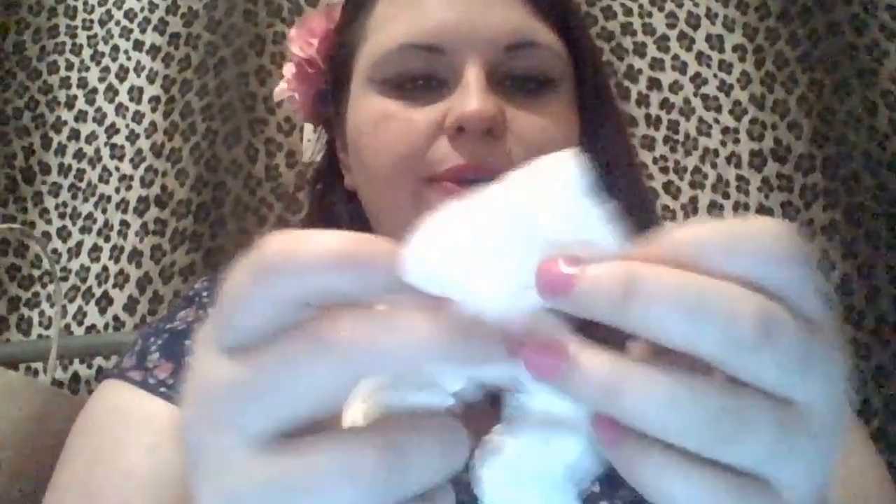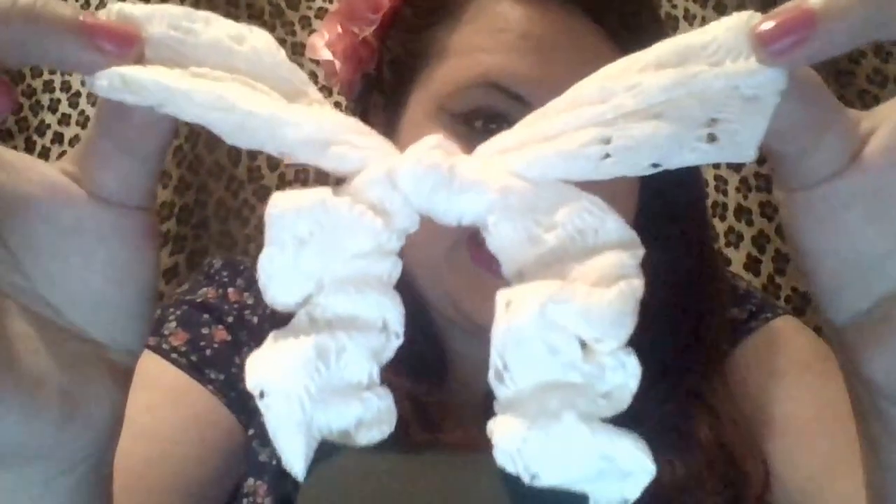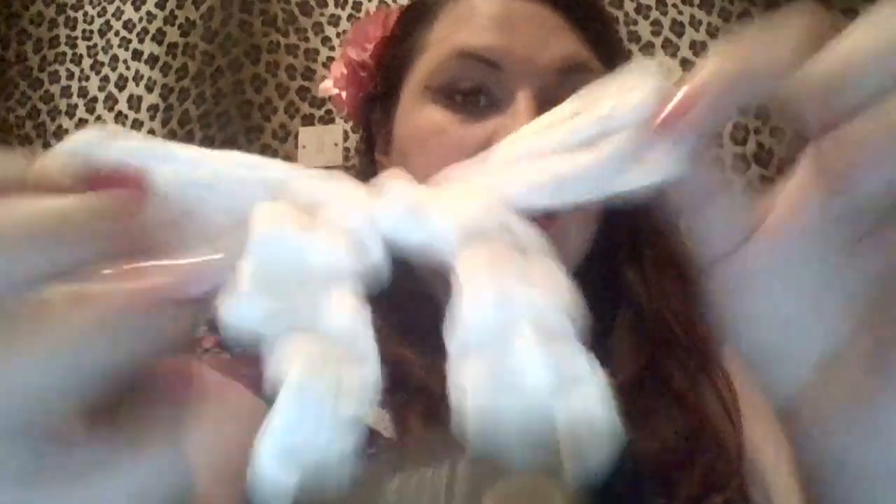I also got these cute lacy bow scrunchies — I've seen these quite a bit and I've wanted to get some for ages. They're only £1.50 so I thought I'd try them out. There's a nice little black lacy one and a white one. They had loads of really cool polka dot ones as well but I thought I'd try these first, see how they look in my hair, and if I like them I'll go back and get some more.